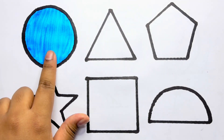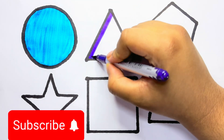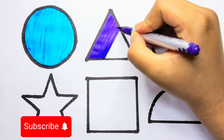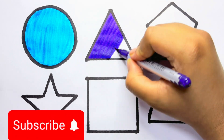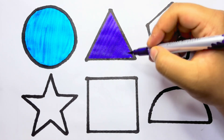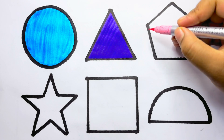Violet color, blue color, circle. Violet color. Triangle, light pink color.